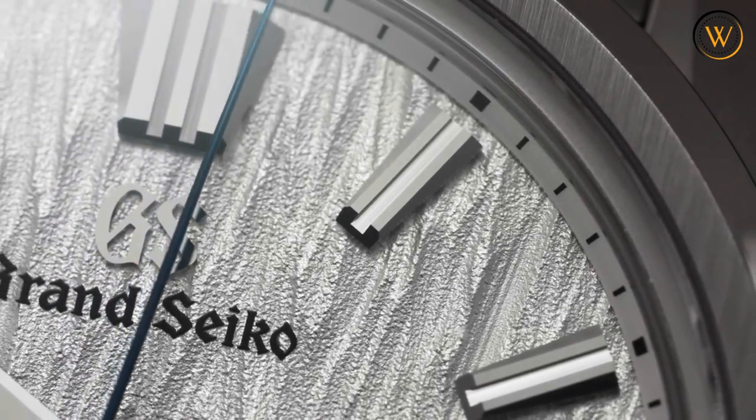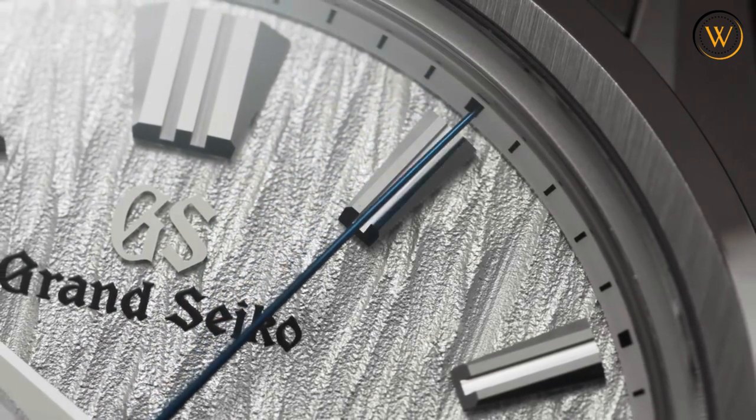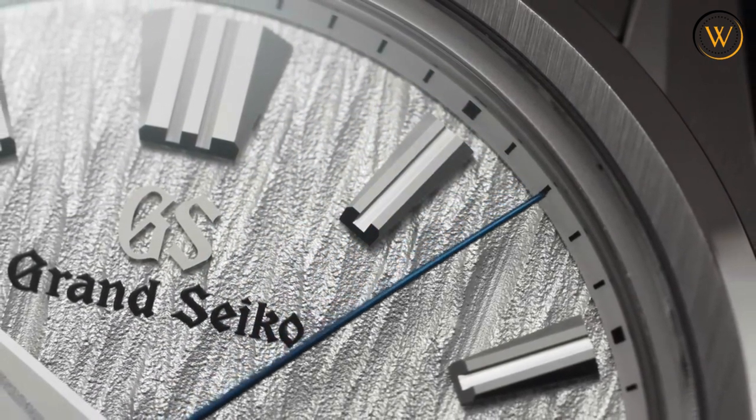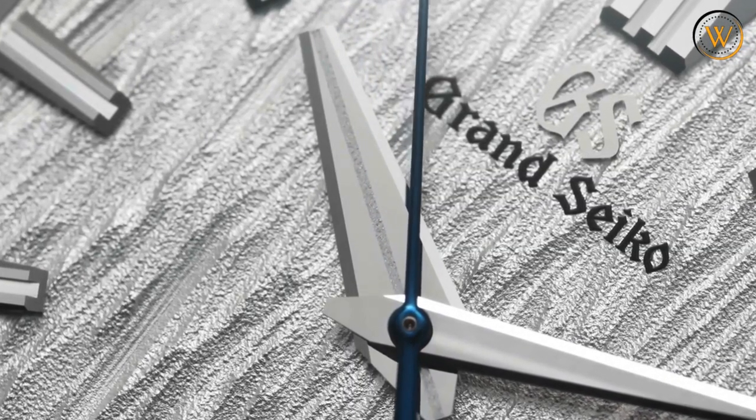The Grand Seiko SLGA005 White Birch is a masterpiece of craftsmanship and innovation that combines tradition and modernity in a perfect harmony. It is available for $8,900.